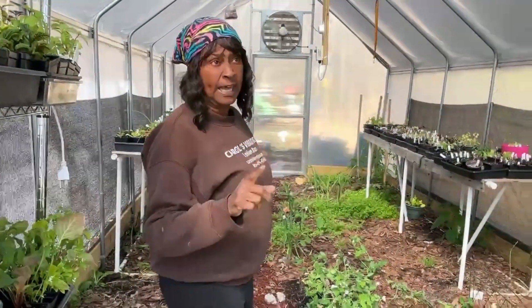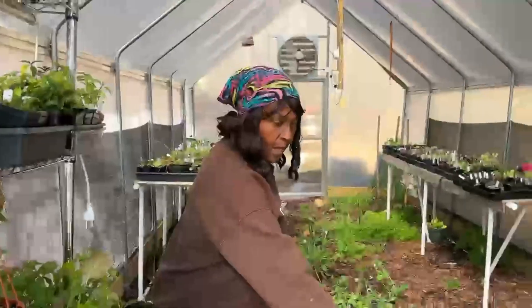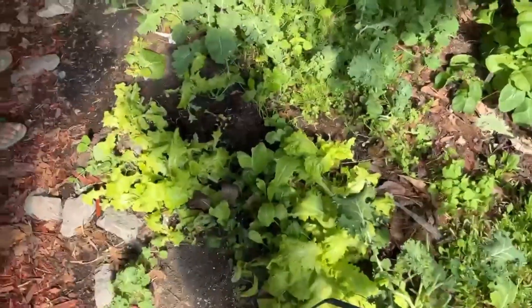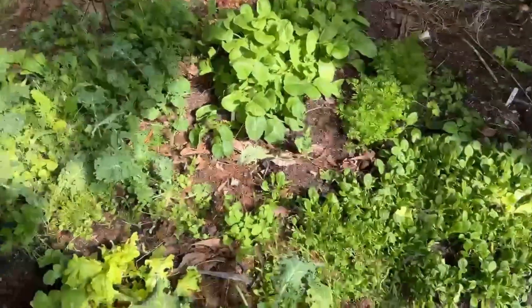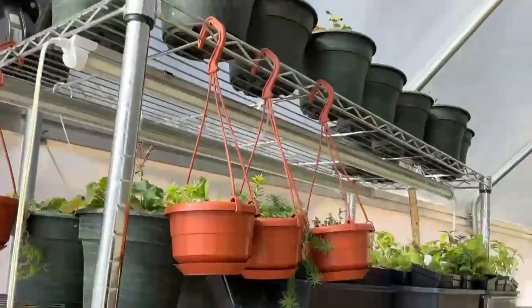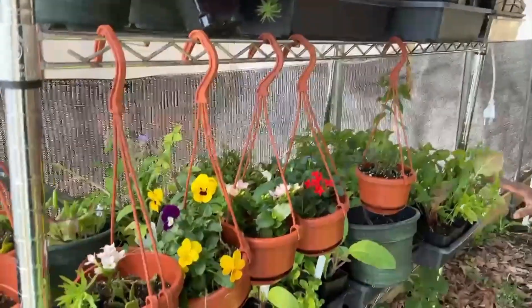This one has the fans, the heater, and it's two-plot. We filmed all the greens. This is what we're eating on right now, which is pretty awesome. All these plants over here are for sale, and so I have to come out here and tend to them and water them as well.